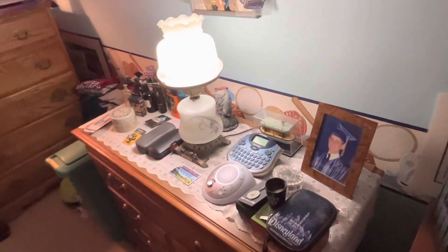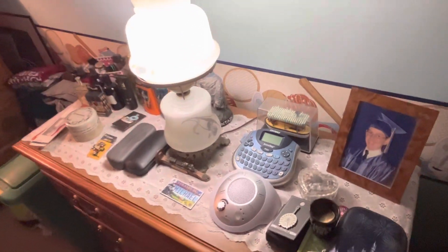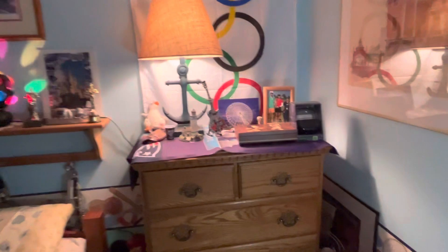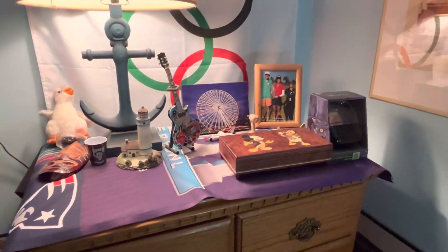Then here's my desk — or my bureau. And up here is some things as well.